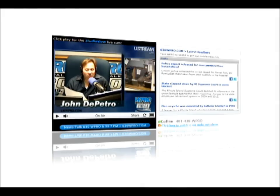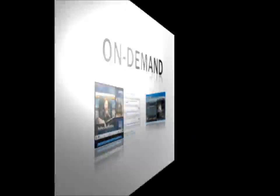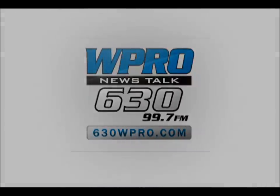Hear it, hear it, and see it, see it, when you want it. On-demand audio and video at 630wpro.com.